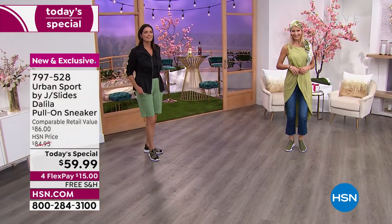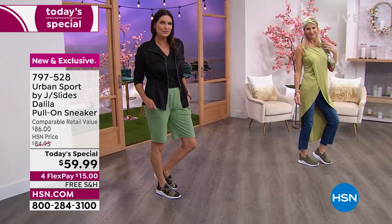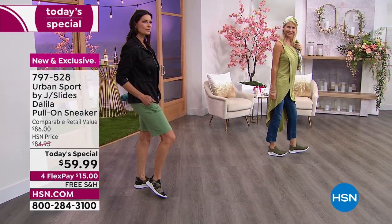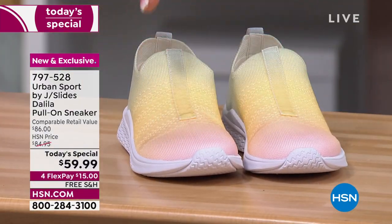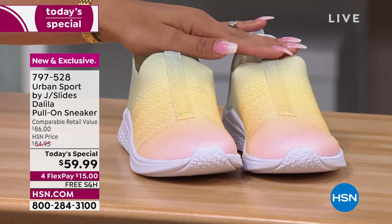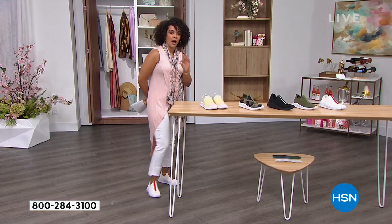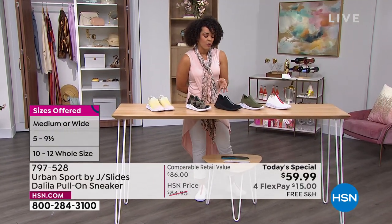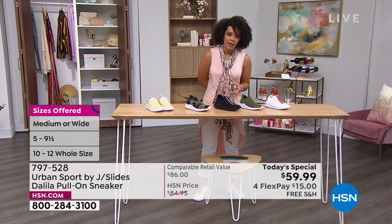We have it in olive camo — very popular, you all love the camo — now brought back in this exclusive Dahlia style. And then rainbow, which everyone is loving. Rainbow has been the most popular, and already half the quantity is gone. We have medium and wide widths, whole sizes up to size 12, and half sizes. This is a perfect time to treat yourself to something brand new from one of the most luxurious sneaker brands out there — J Slides.